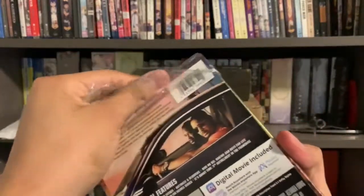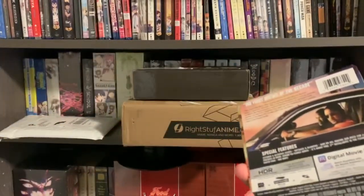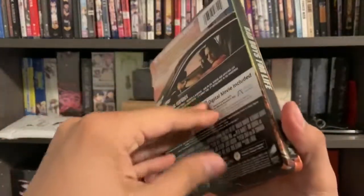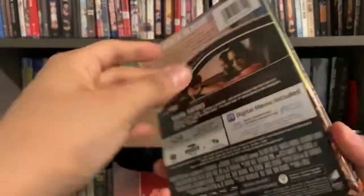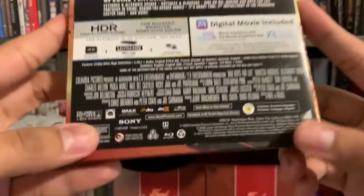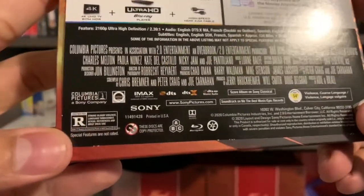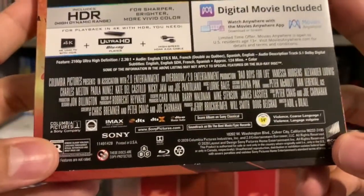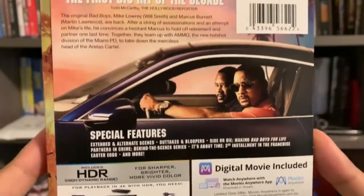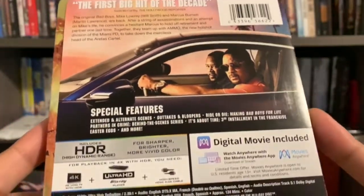I remember for my PSP, I had the UMD — Universal Media Disc — of Bad Boys 2, and I would watch that one all the time when I was younger. So anyways, here's the J card, some information. Rated R. Let's see, does it say here what type of HDR it has? I don't see anything.